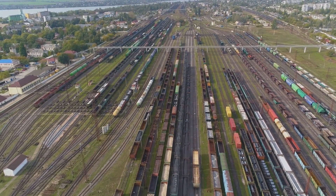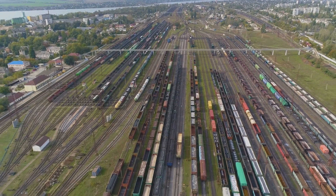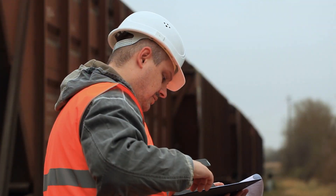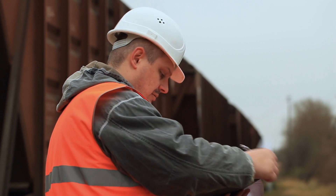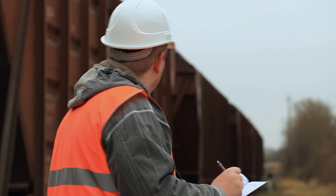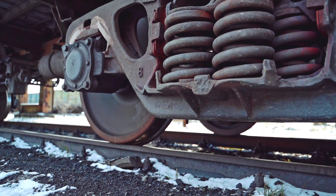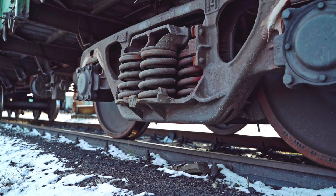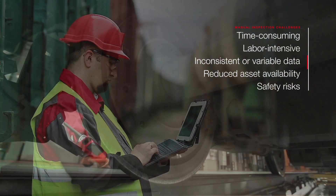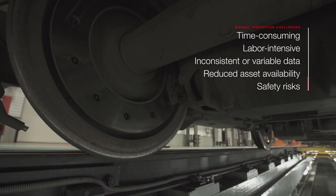The challenge in increasing asset availability and reliability is not only managing these variables, but doing so consistently and at scale. Railroads rely heavily on periodic inspections of their rail car and locomotive assets to ensure the performance and safety of their fleet. However, today's manual inspections include a multitude of challenges – time-consuming, labor-intensive, inconsistent or variable data, reduced asset availability, and safety risks.